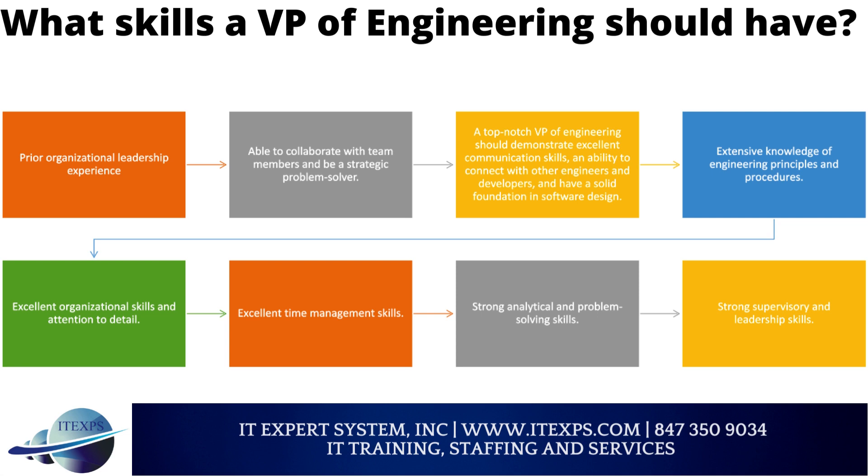Additional key skills include extensive knowledge of engineering principles and procedures, excellent organizational skills and attention to detail, excellent time management skills, strong analytical and problem-solving skills, and strong supervisory and leadership skills.